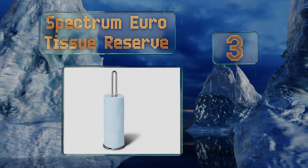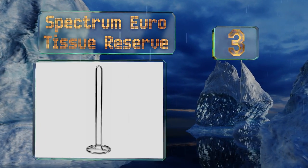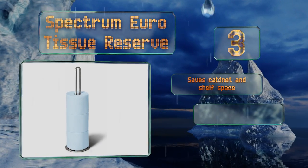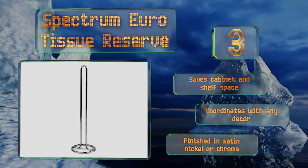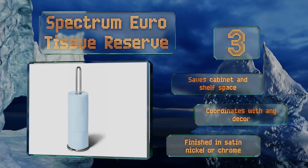Nearing the top of our list at number three, sometimes the best solution is the simplest one, which makes the Spectrum Euro Tissue Reserve a solid choice by any measure. Its slim profile works in almost any bathroom setting and it's easy to use for both storage and dispensing from the top of the stack. It saves cabinet and shelf space and coordinates with any decor. It's finished in satin nickel or chrome.